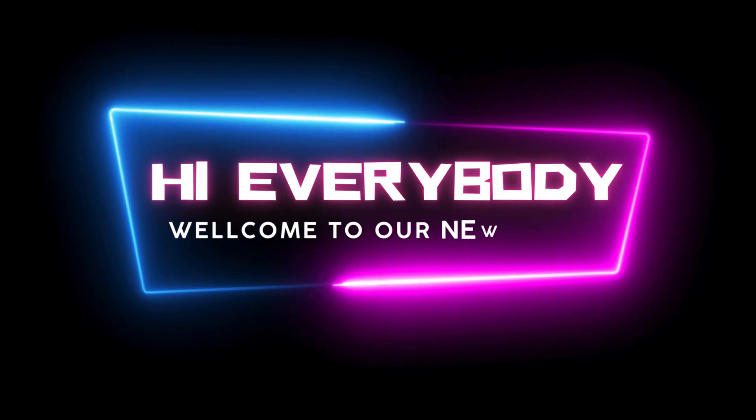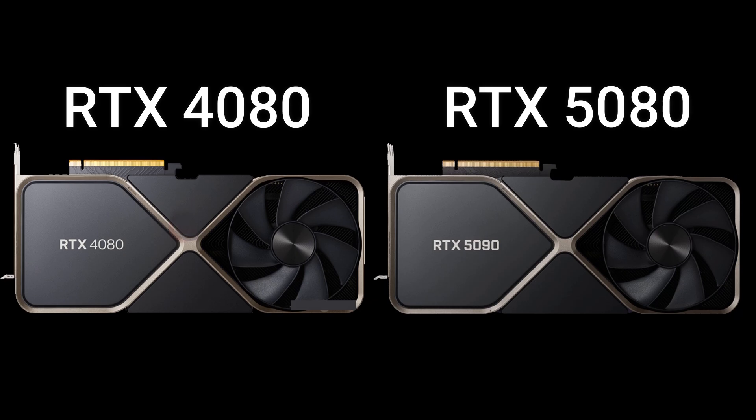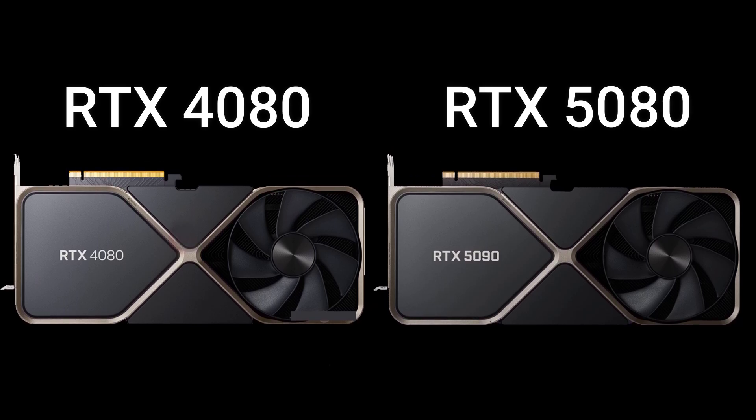Hi everybody, welcome to our new video. Today I will compare two GPUs in this video. So let's go, now enjoy this video.